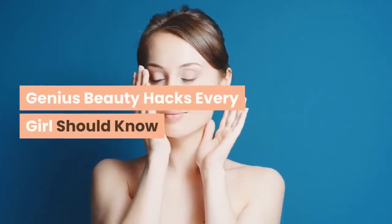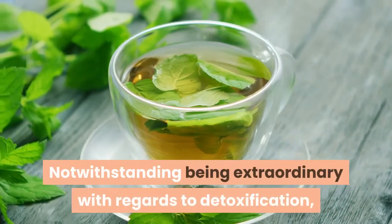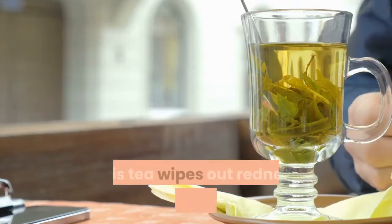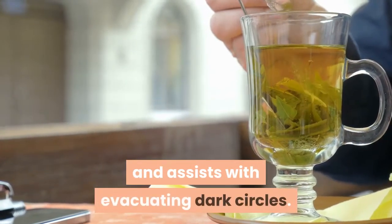Genius Beauty Hacks Every Girl Should Know. Green tea: notwithstanding being extraordinary with regards to detoxification, green tea is superb for healthy skin. This tea wipes out redness and expanding and assists with evacuating dark circles.